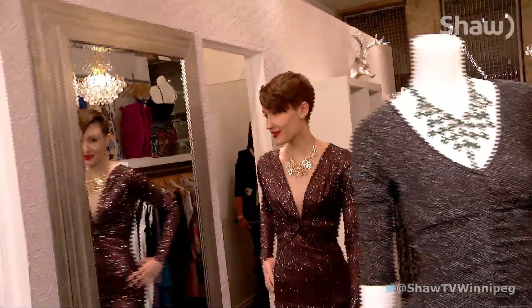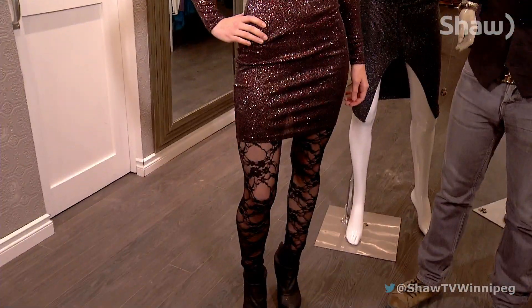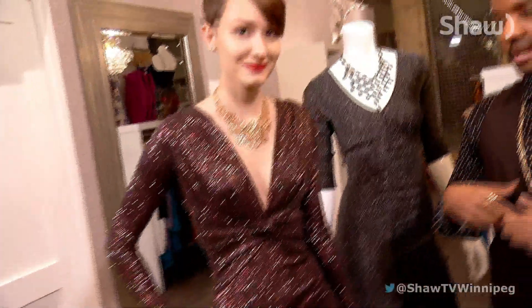First up we've got a glam look, and our model is Jessica. This is a great holiday look — we've got this beautiful bodycon long-sleeve dress with a plunging V-neckline and ruching in the bust, which gives it some uniqueness and shape.